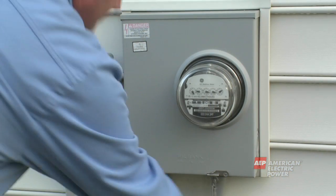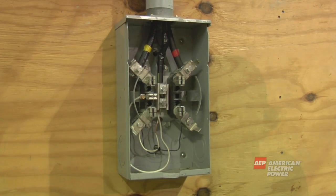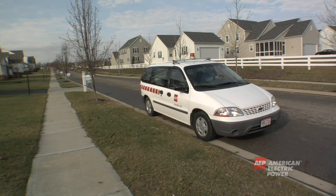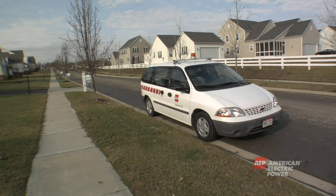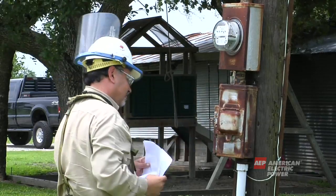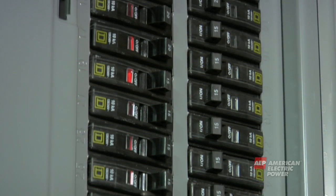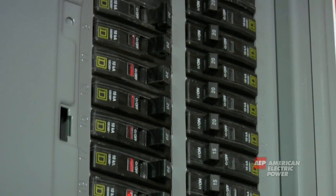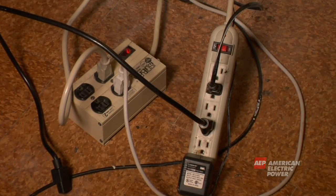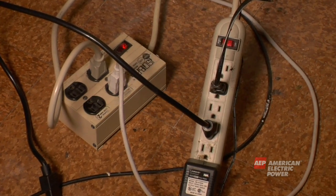Do not ever attempt to remove your meter or the box which holds it. There are live wires behind the meter. In the event of a fire or other emergency, call the power company to safely turn off the electricity. Always have a certified electrician work on your service panel or circuit breakers. Turn off all circuit breakers before doing any electrical work at your home or business. Don't overload your home circuits. Use surge protectors to help protect from any fluctuations in electricity.